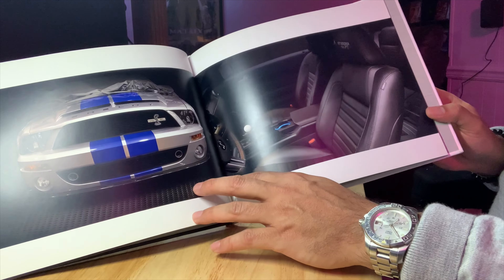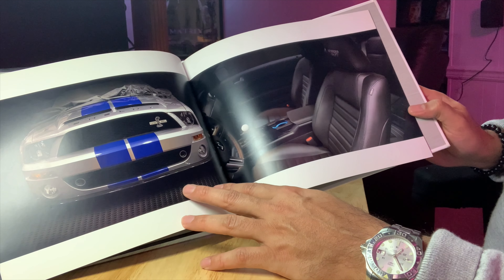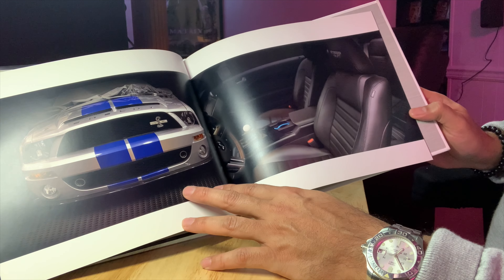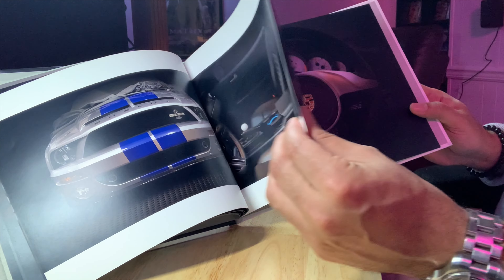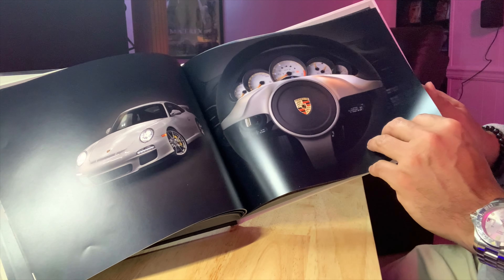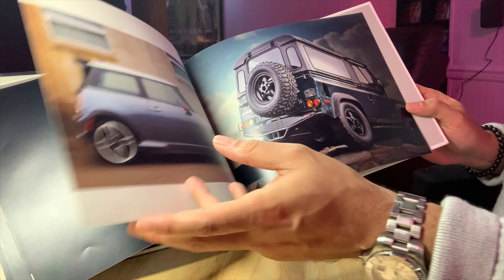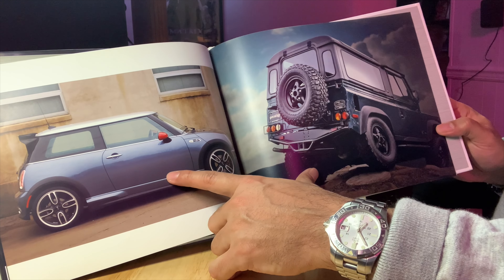Oh man, this is the infamous Carrera GT. I'll show you the before and after, because obviously in post-production you'll see there's a lot of editing to make these pictures look the way they do.